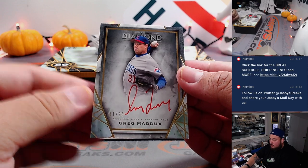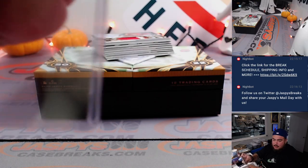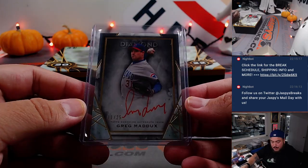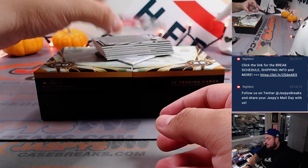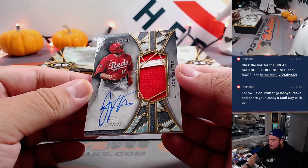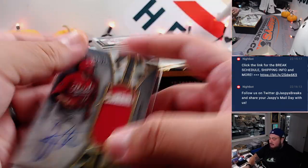Greg Maddux red ink numbered to 25 — that's for the Chicago Cubs, also part of the 11 team RMB, spot 1. Another one for Dustin! And we have a Cincinnati Reds patch autograph, 23 out of 25 — Reds going to Steve Locke straight up.